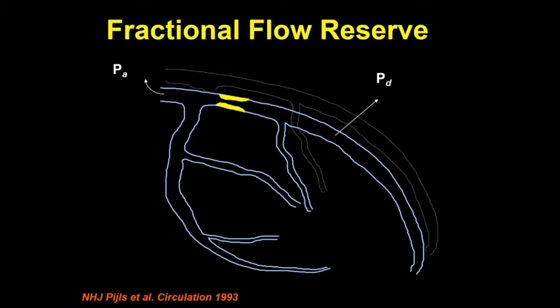FFR has been around for a while. If someone were to ask you as practitioners or referring doctors what is FFR, I usually try to keep it really simple and say it's stenotic flow divided by normal flow. Obviously, you're not measuring flow, you're measuring pressure. The relationship between flow and pressure has to do with resistance, and that's why you give adenosine to make your pressure proportional to your flow.